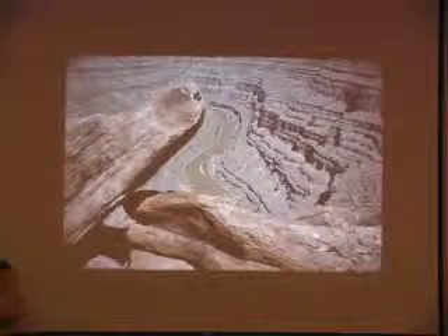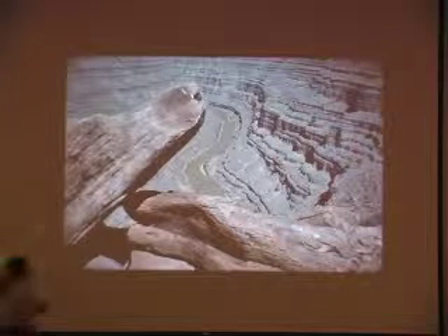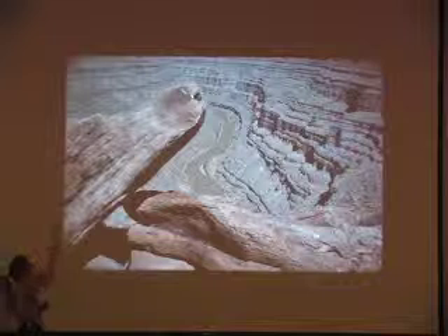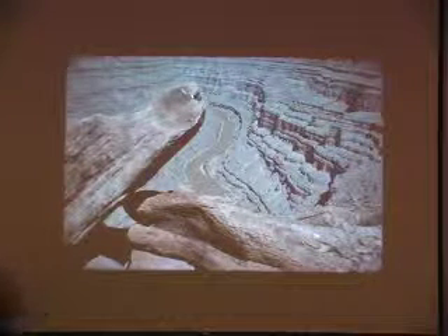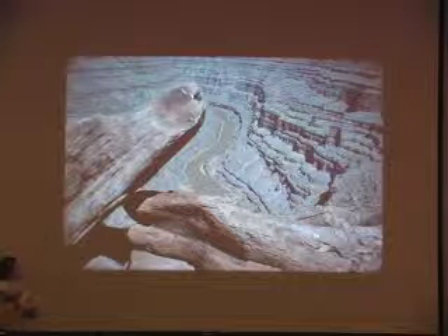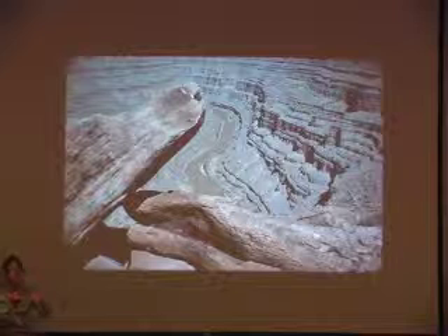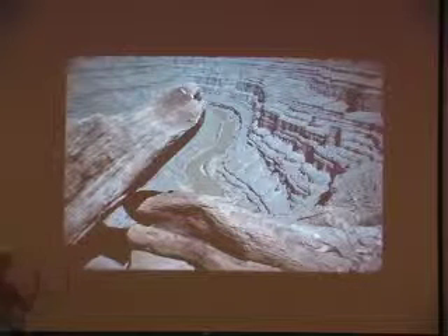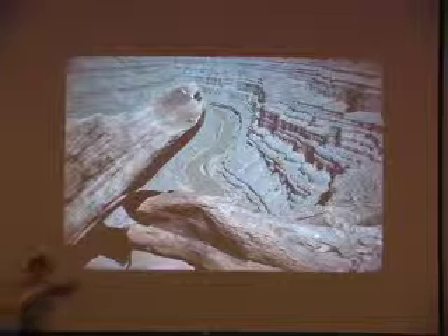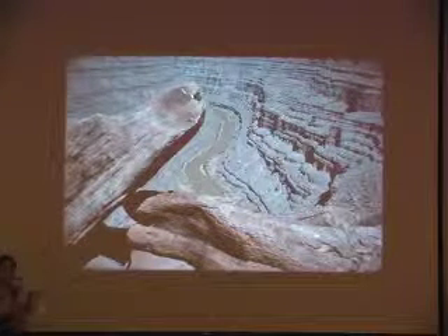If you go further to the east, remember that big ocean basin we talked about — the Paradox Basin over in southwestern Colorado and southeastern Utah? In that basin accumulated many hundreds of feet of limestone interlayered with salt and gypsum. As the basin periodically got cut off from fresh water coming in, things would begin to dry up and evaporate, and you started accumulating big layers of salt and gypsum.